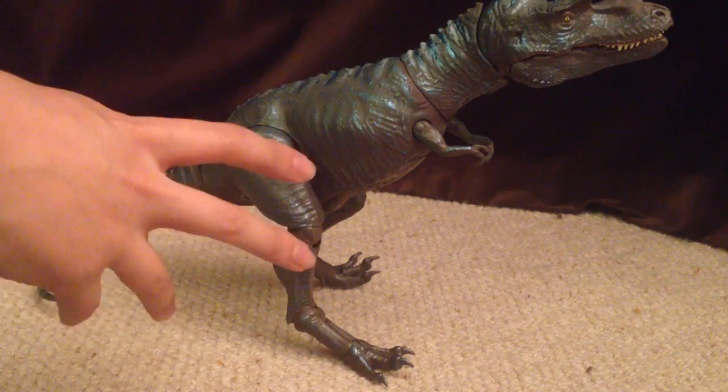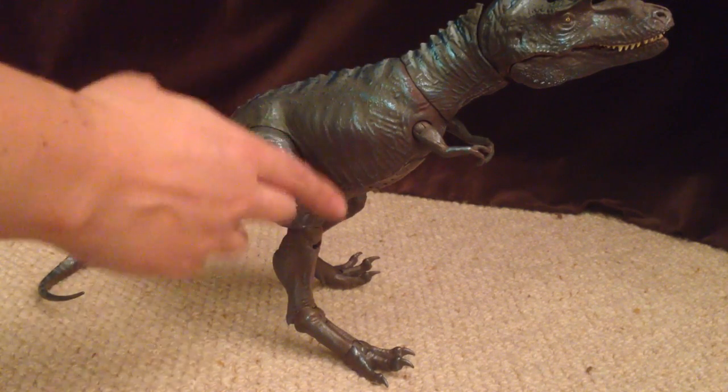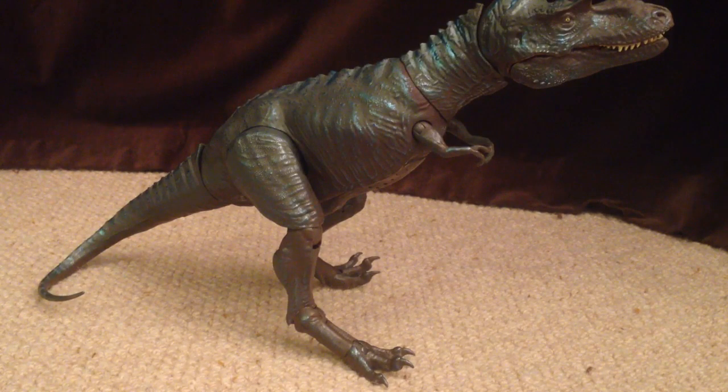First of all, the sculpt is very nice. He's got a very striking head with these sort of bony crests above his eyes. He's very nicely sculpted all down the body - you can see his rib cage here. He's got nicely sculpted legs, and there is a little bit of compromise so that he's got some nice articulation, but I think it's worth it. In terms of the paint job, he's got some nice blues and greens. I'm not sure about the metallic look - it was something that appeared on some of the Jurassic Park 3 line toys and it worked with some, but with this particular dinosaur I'm not too keen on the metallic paint look, because why would a dinosaur have metallic paint on its skin?